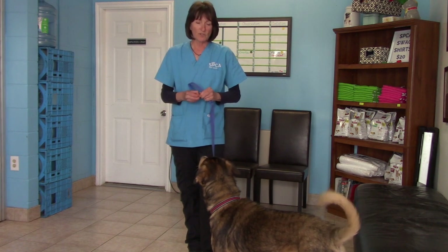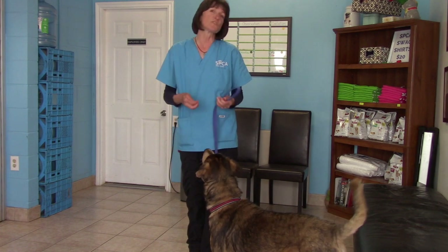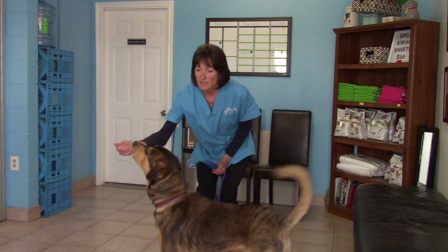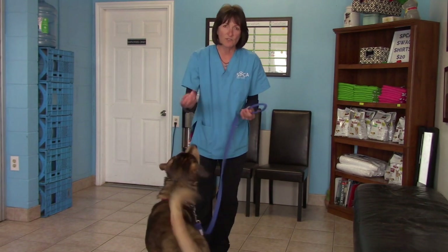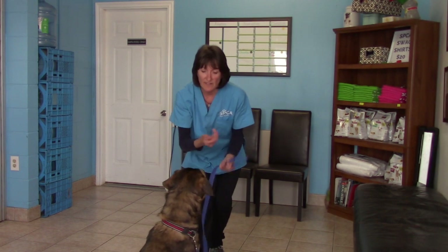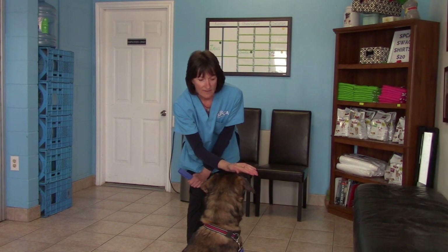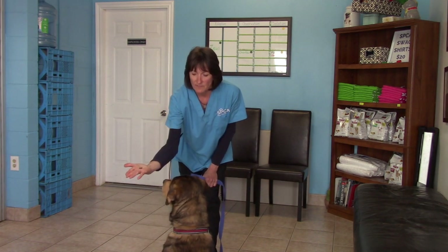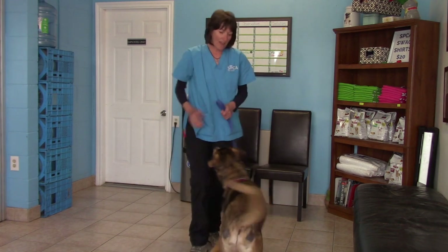Stay is a good one to learn for safety reasons. Another one we teach is leave it — especially for a dog that's pushy and likes to jump on people, as it's a form of impulse control. You show them the treat, close your hand, don't let them have it, wait a certain amount of time, then release and let them have the treat. You increase that time gradually, and then you can attach the word 'leave it' to it.